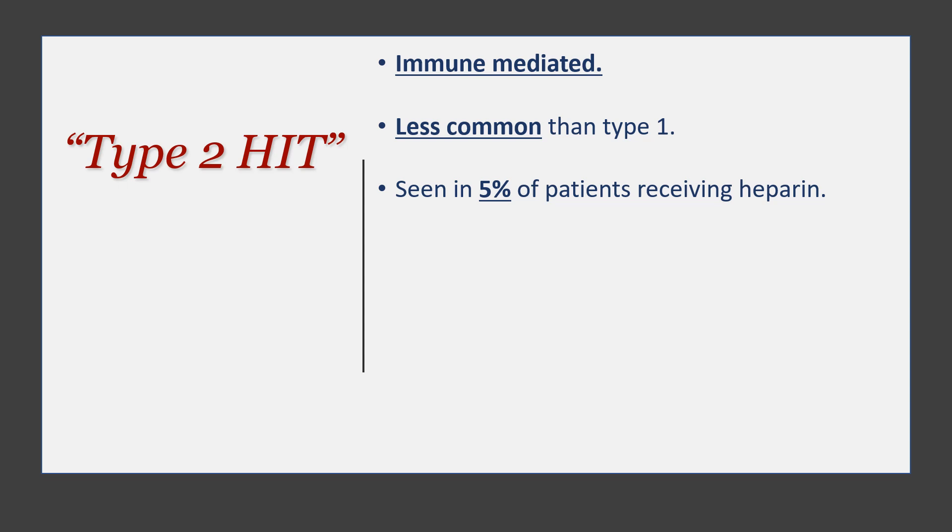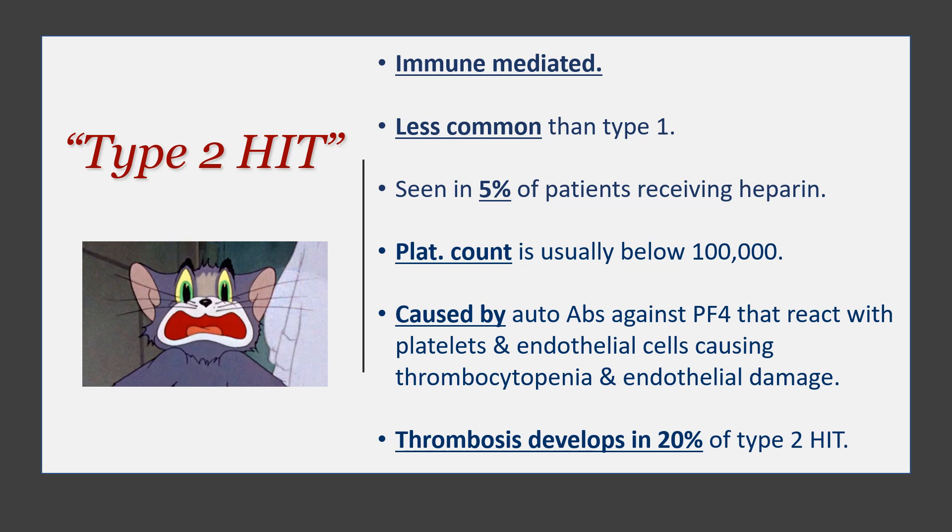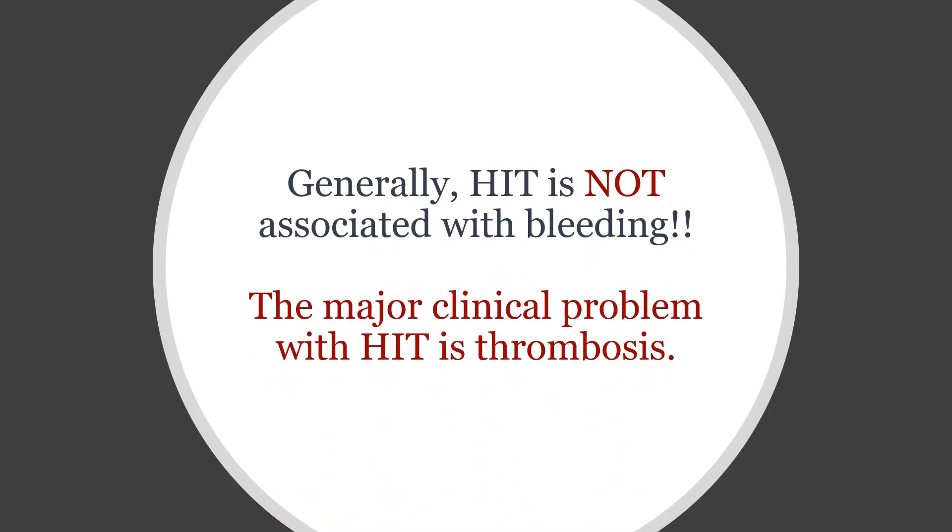With type 2, the platelet count is usually below 100,000. It is caused by IgG antibodies against platelet factor 4 that react with platelets and endothelial cells, causing thrombocytopenia, endothelial damage, and thrombosis. Thrombosis with type 2 HIT occurs in about 20% of cases. This is the type you should be scared of — this is the serious one. Generally speaking, HIT is not associated with bleeding; the major issue is thrombosis.